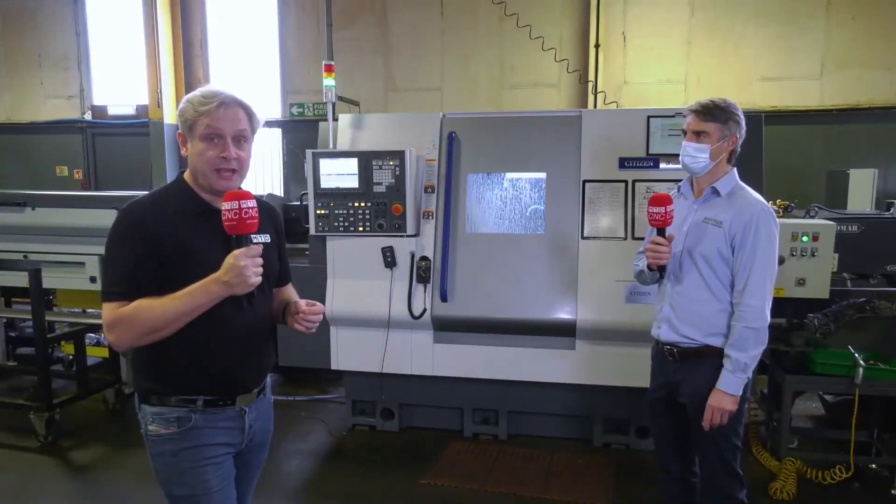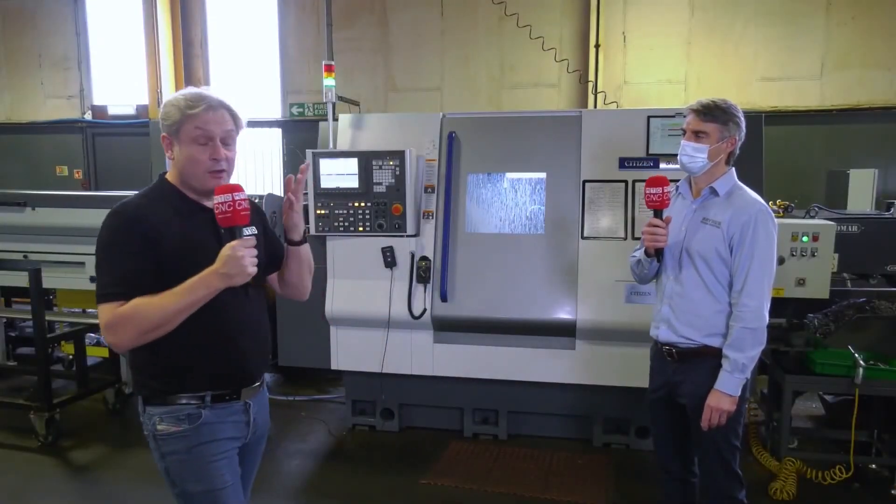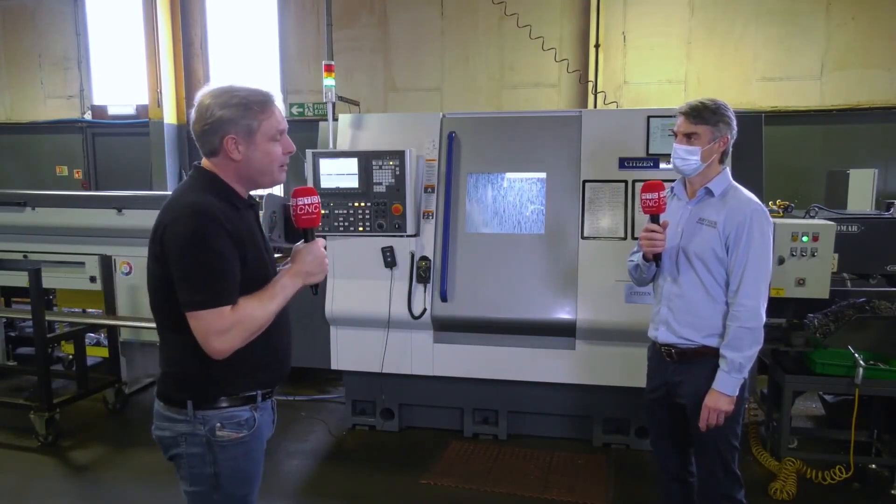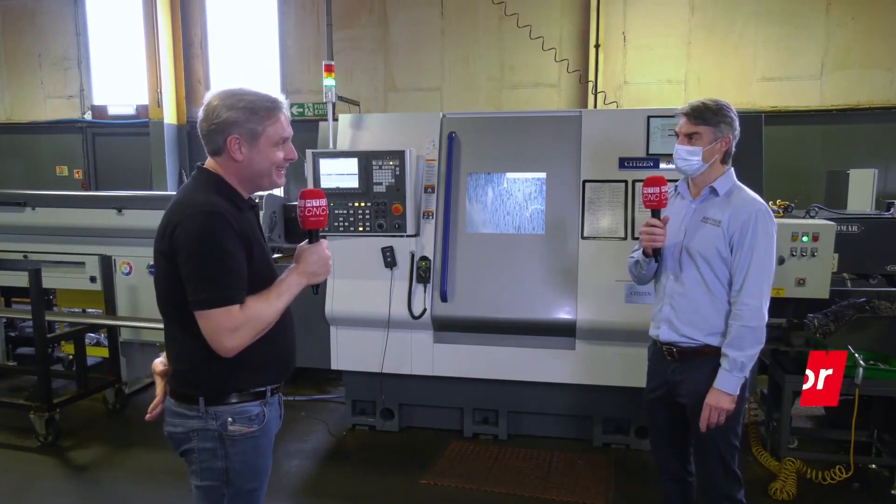As you've probably gathered, the main focus today is about Miano machines, and a great place to come — a must place to come — is Bryken Precision Engineering. Phil, thanks for having us along. How many Miano machines have you got? We've got seven.